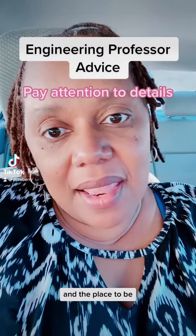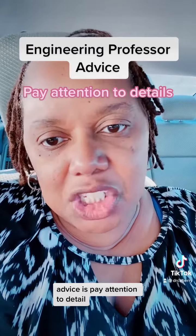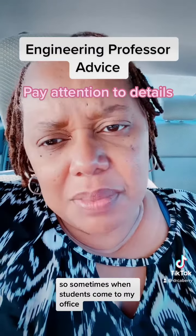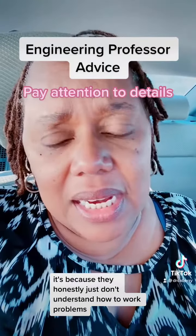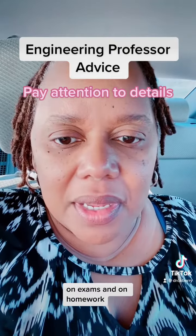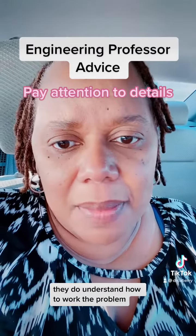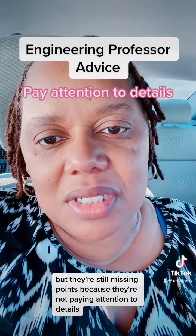Hello party people and welcome. Today's engineering professor advice is: pay attention to details. Sometimes when students come to my office it's because they honestly just don't understand how to work problems, but other times on exams and on homework they do understand how to work the problem but they're still missing points because they're not paying attention to details.